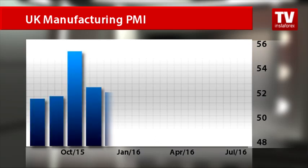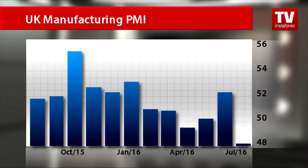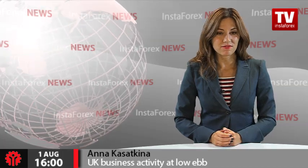Britain's factory PMI sank to 48.2 in July, well below the flash estimate of 49.1. The index came in at 52.1 in June. The manufacturing PMI for July represents a low not seen since the beginning of 2013.